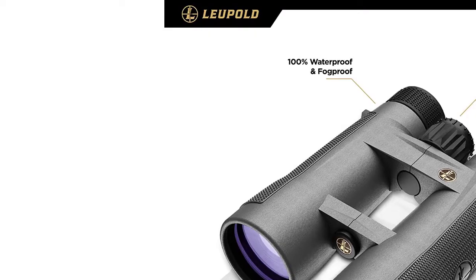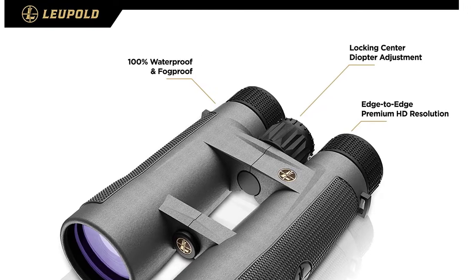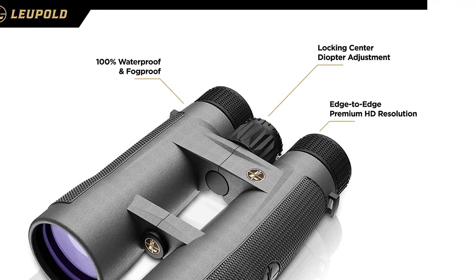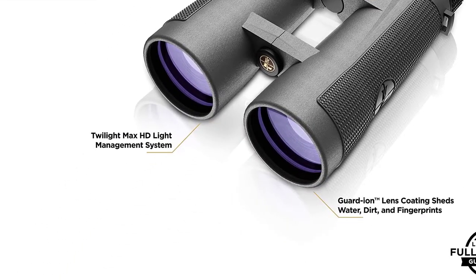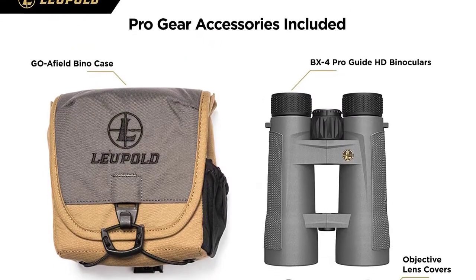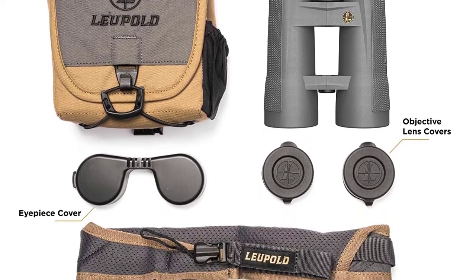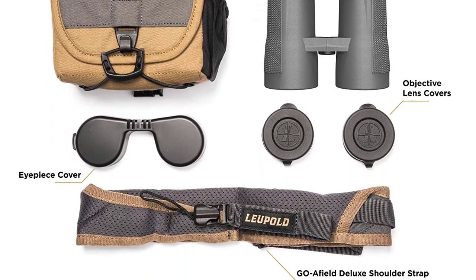The resolution and clarity that die-hard hunters demand. High-definition, fully multi-coated lens system ensures maximum brightness for clarity, contrast, and color fidelity at all magnification levels. Smooth precision central focusing dial. Twist-up adjustable eye cups. Tripod-ready adapter allows for all-day glassing comfort.